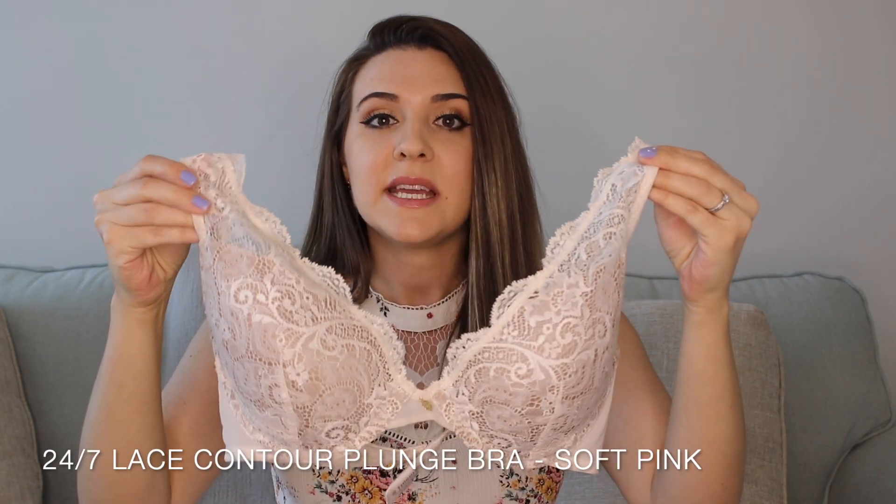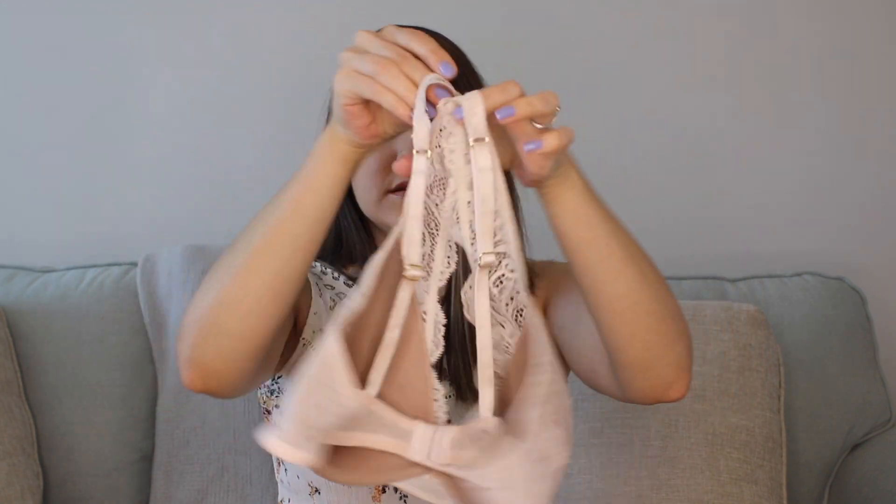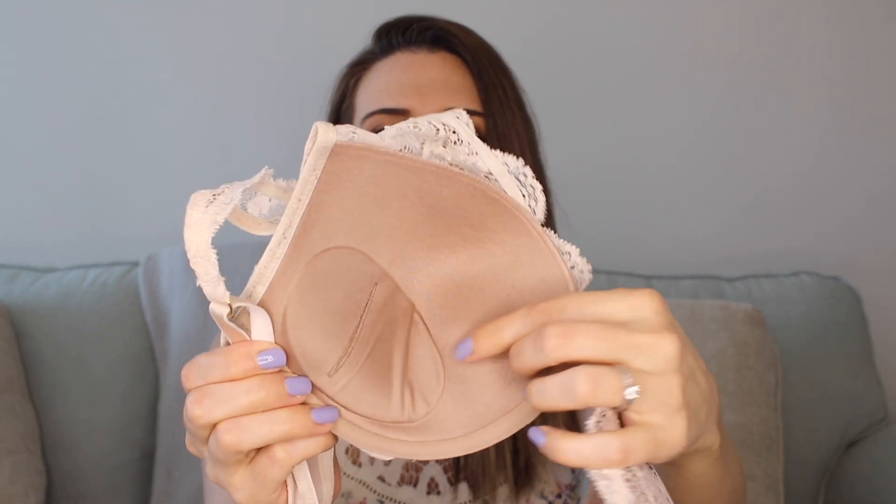The next bra is the 24/7 Contour Plunge Lace bra, and this one is great — it's the one I reach for most. It's lace, it's gorgeous, and it's in the color Soft Pink, so it's barely pink with just the slightest tinge. It's super comfortable, lacy all over, with a classic back and a plunge neckline that gives you a little more cleavage. It has removable little padding inserts. This is definitely my favorite one I own.